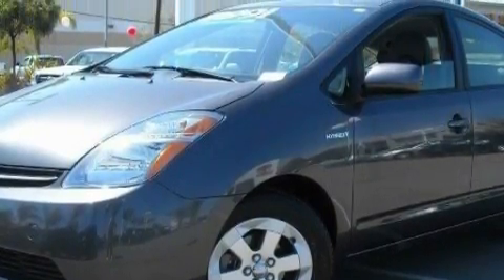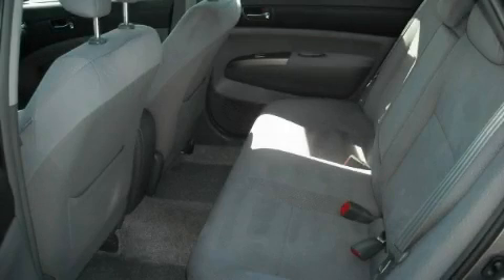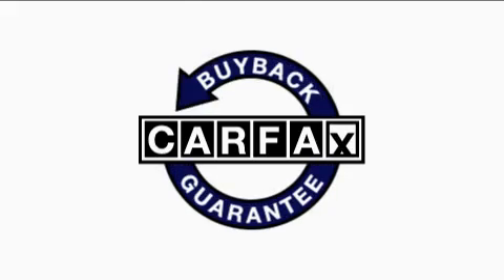With an EPA estimated rating of 45 miles per gallon on the highway, you won't be making frequent trips to the gas pumps. This car has had only one owner and it qualifies for the Carfax buy-back guarantee.